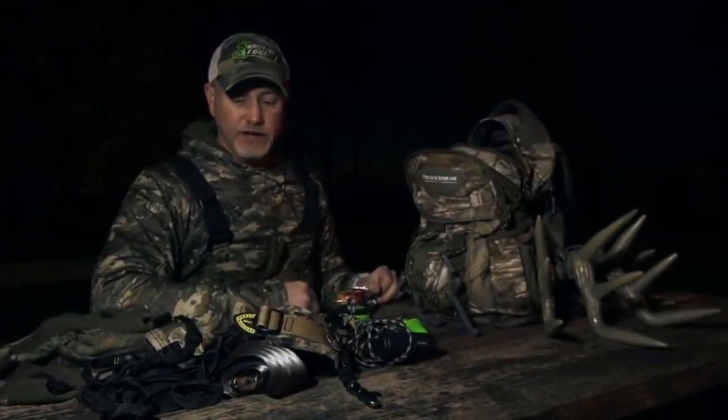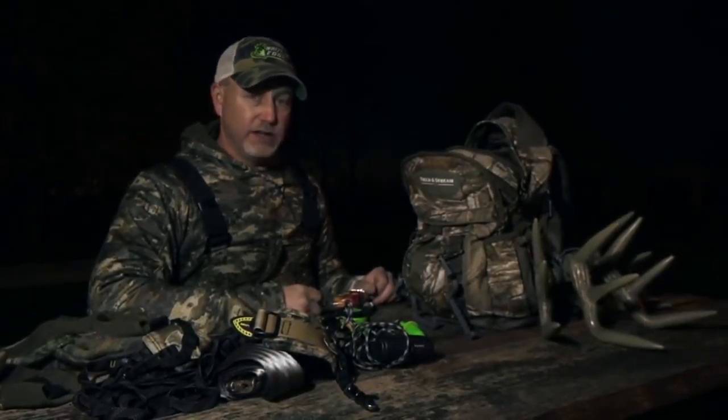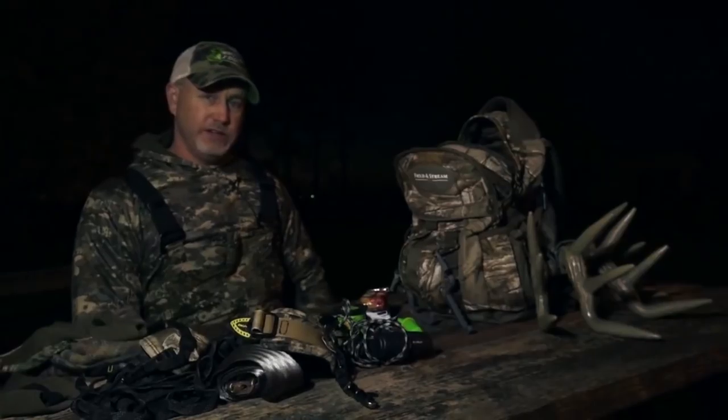No matter what we're still having fun and feel blessed to be a bow hunter and have a great family that allows me to be out here, take time away from work, and do this — because we'll be right back at the grind once these few weeks are over. Thanks for watching Whitetail Edge.